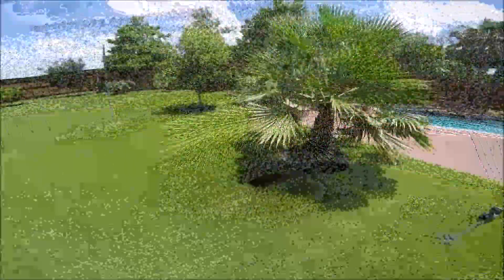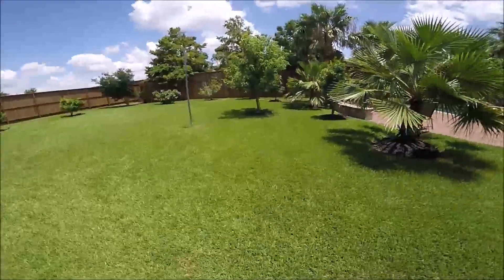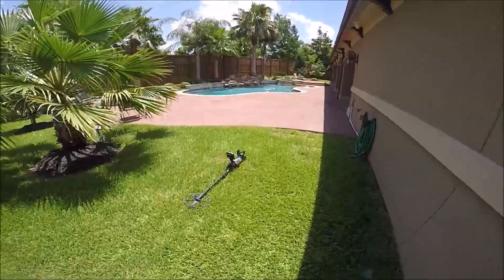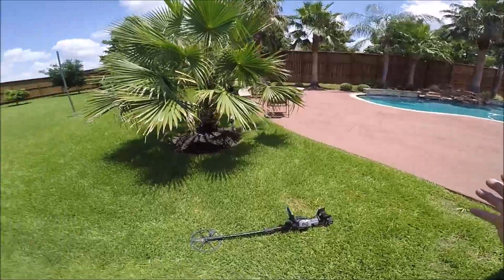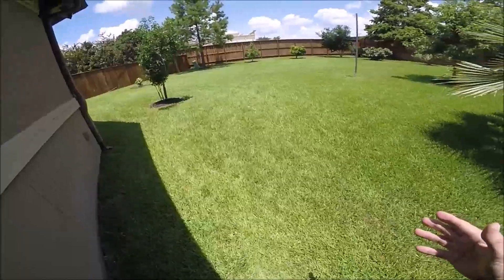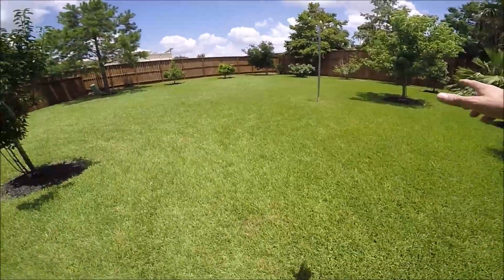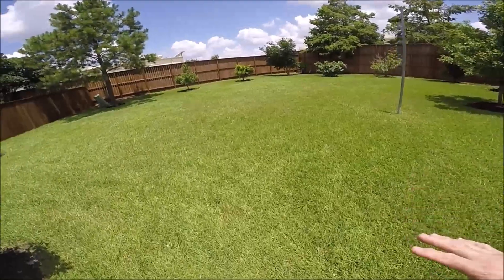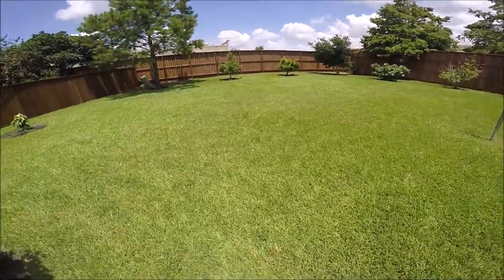We're out here in Friendswood, Texas searching for a Texas A&M ring. Our client Dylan was enjoying the afternoon with some of his family - a beautiful place - playing some baseball with some of the kids. Dylan said he had put that Texas A&M ring in his pocket, and somewhere in this area there was some running and baseball playing going on, and he believes that ring fell out of his pocket somewhere in this area.